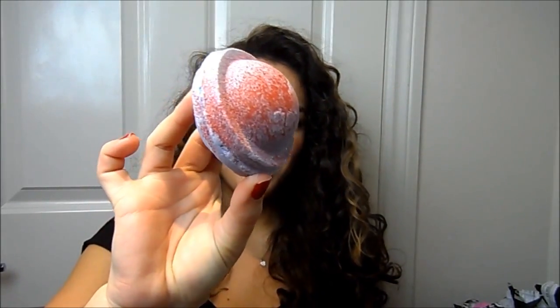Last but not least from Lush, I bought Space Girl, which is also a bath ballistic. It looks really pretty — it's this kind of spaceship-type bath bomb with glitter on it. I probably won't use this one in my bath; I'll just keep it to fragrance the bathroom. It's a bit weird that I buy things just for that purpose, but I enjoy the scent.